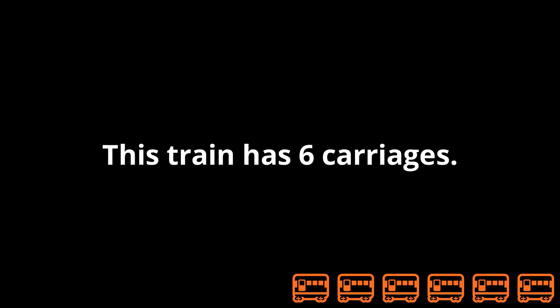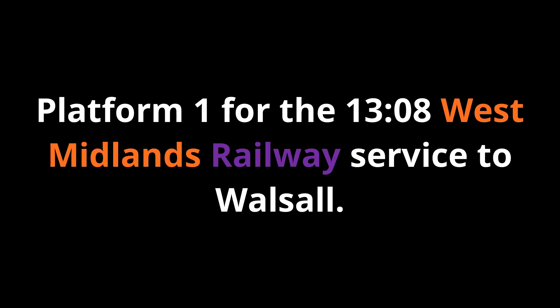This train has six carriages. Please stand back from the platform edge until the train has stopped. There is no tactile paving at the edge of the platform. Take care and mind the step and gap when you board the train. Platform 1 for the 13:08 West Midlands Railway service to Walsall.